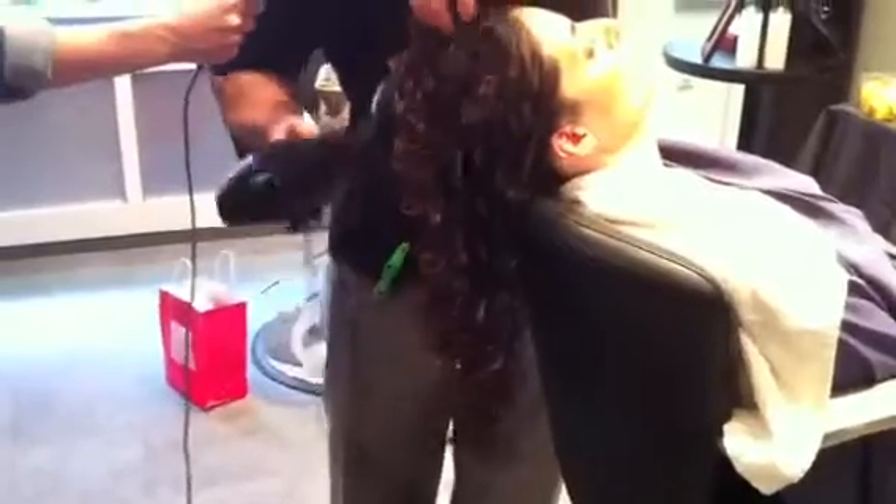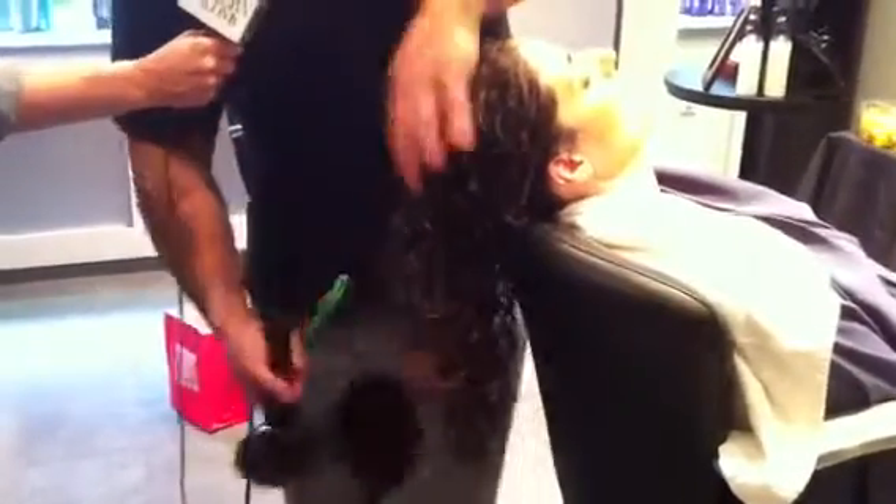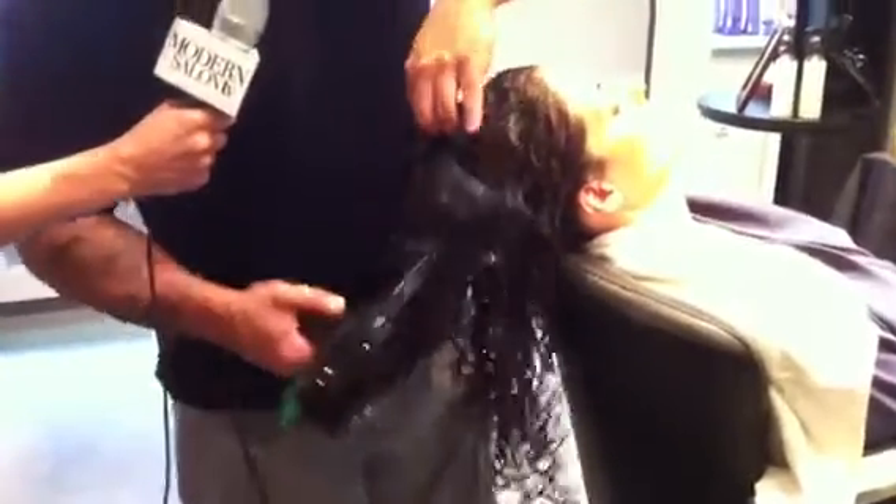We wanted to make sure that we kept a real soft, pliable, movable curl because a lot of times what happens is girls will compromise soft for control. They feel like their hair has to be crunchy in order to have a more controlled look. So we wanted to make sure we could do both — have the control that they needed so it doesn't get real big and real wide, and also keep it soft and movable so that people could touch it.